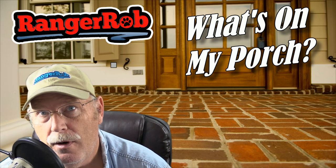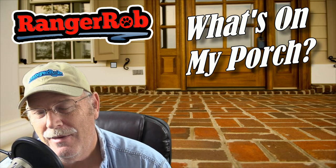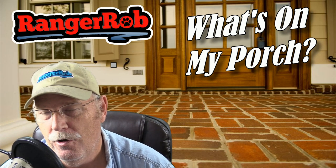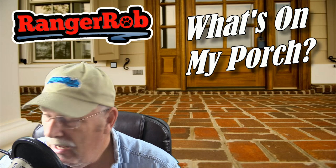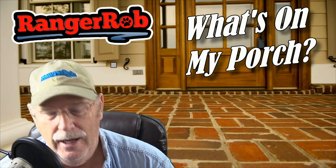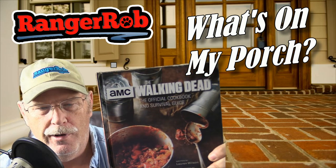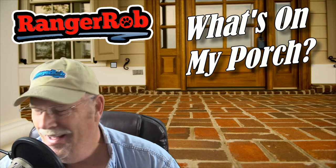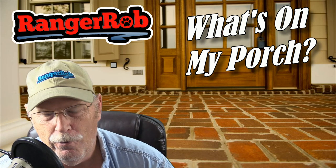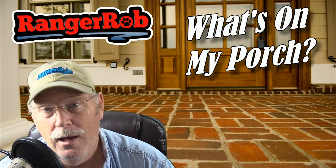Hey everyone and welcome to What's on My Porch. Today is actually a special day because you guys know I like to cook — that's on Cooking with Ranger Rob. But today I'm going to talk about a new book I got for Christmas. It's called The Walking Dead Official Cookbook. I thought I'd show it to you. If you're interested, go down to the description below — there'll be a link right to it.